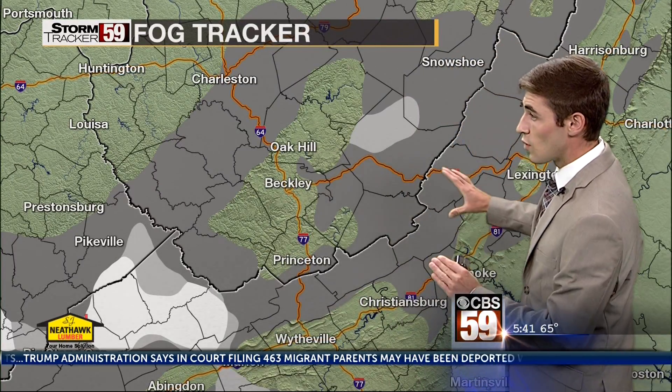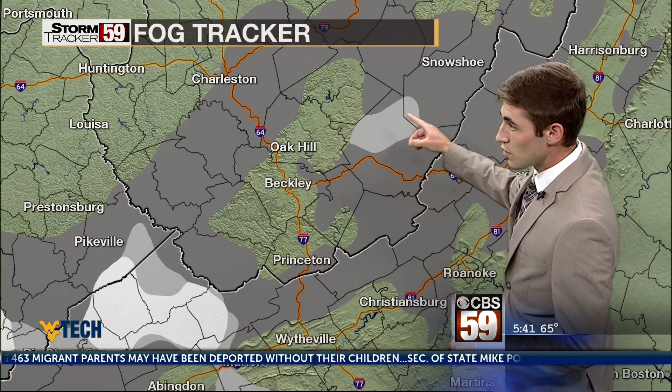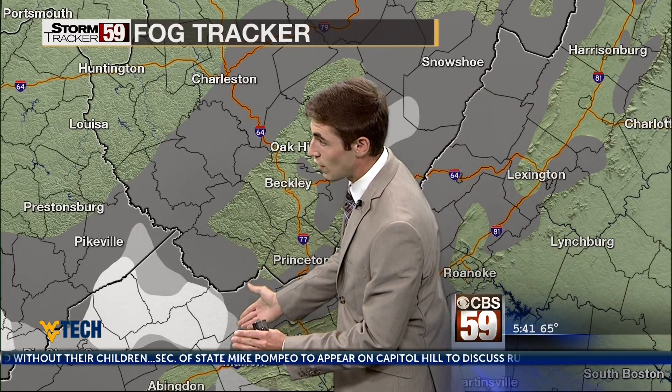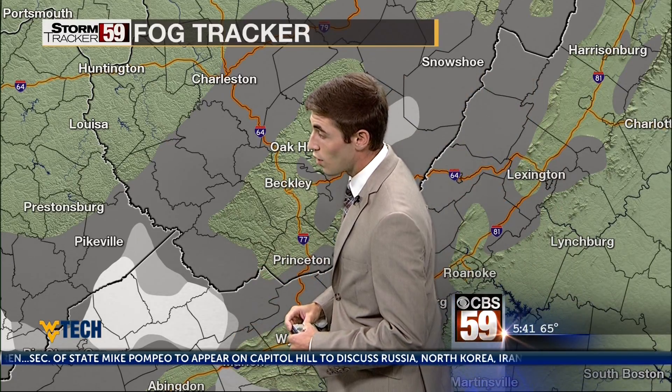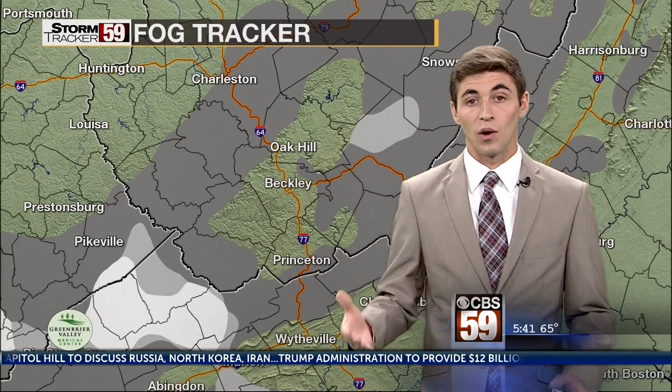Our fog tracker is showing that fog is plentiful across the area. This light gray that you see here is visibility down to about a half mile. The white that you see here in Tazewell County shows visibility down to about a quarter of a mile, and then patchy fog around the area is dropping visibility down below a mile. So just give yourself some extra time on the roadways.